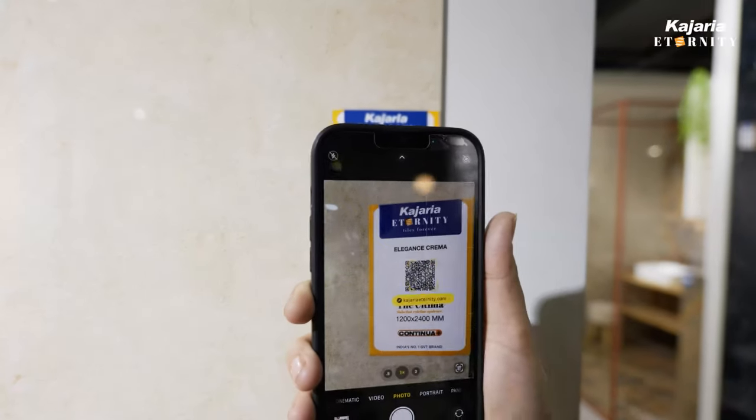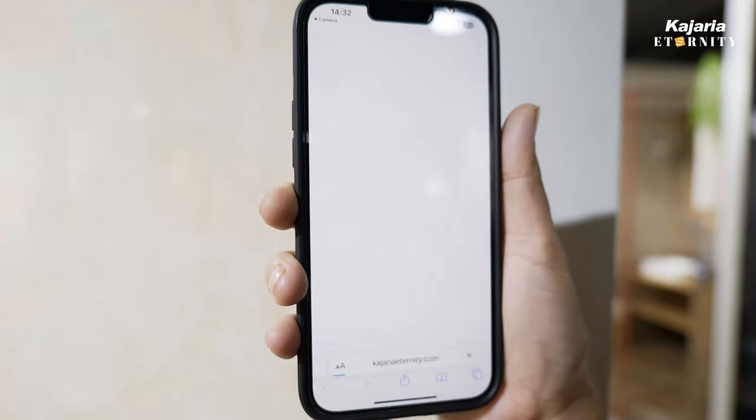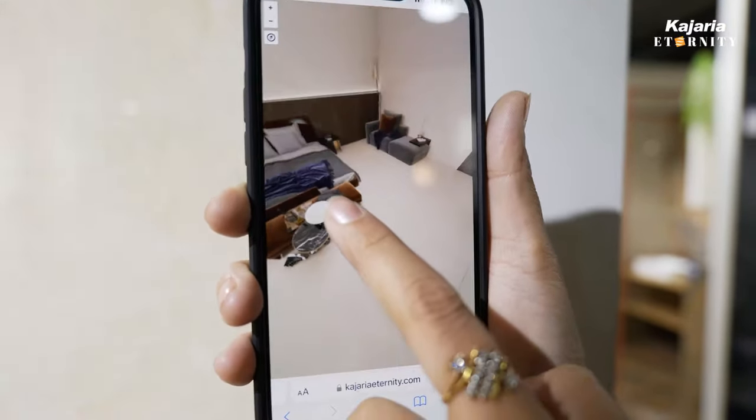Here comes a very interesting feature which Kajaria has launched. When someone scans the code, they see the visual in a 360-degree view. Isn't it amazing?